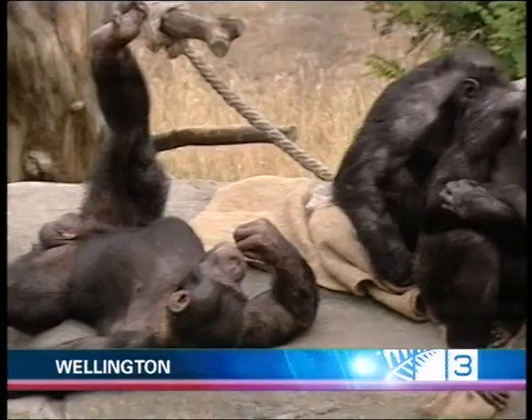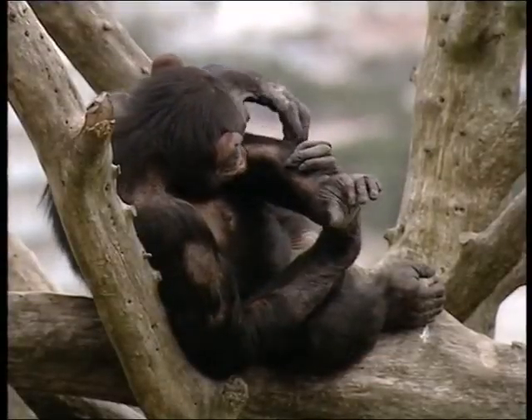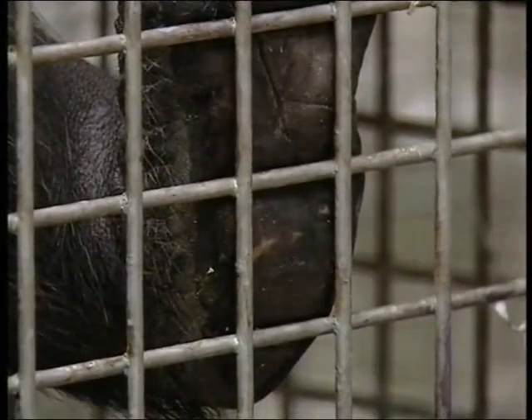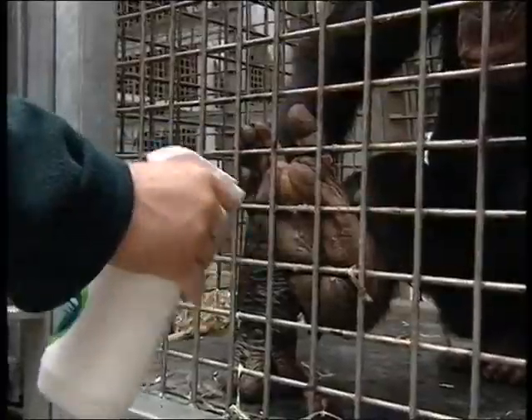Baking under the sun has taken its toll on these chimps. Their skin has become hard and cracked, their feet covered in painful fissures — uncomfortable and painful. They can progress to quite deep cracks which can become open sores.